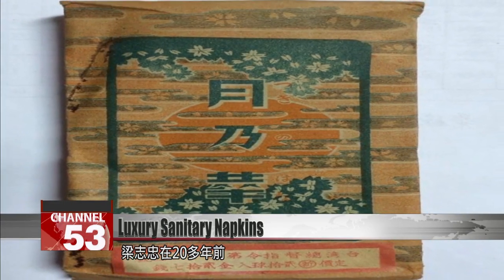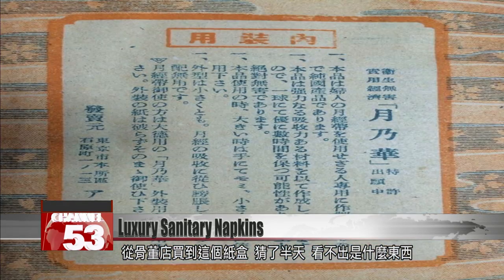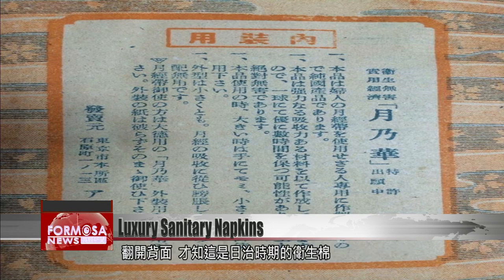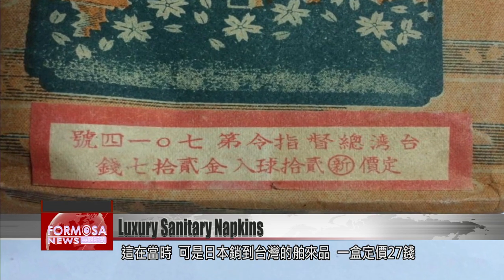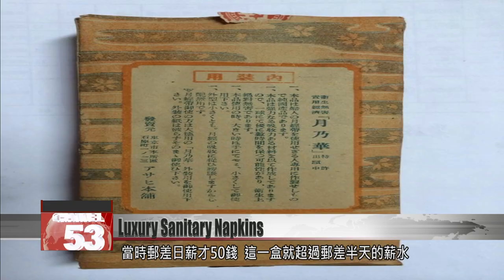Collector Liang Zhizhong found the box in an antique shop more than 20 years ago. He had no clue what the bags were until he turned to the back of the box and saw the label. This box had been imported from Japan to Taiwan during the colonial era, retailing at 27 cents, at a time when the daily wage of a postal worker was only 50 cents. So pads like these were likely considered a luxury good.